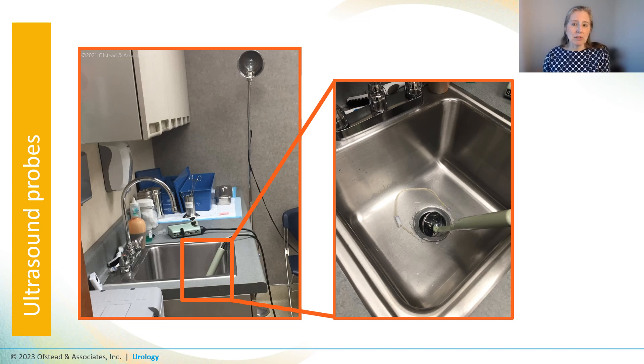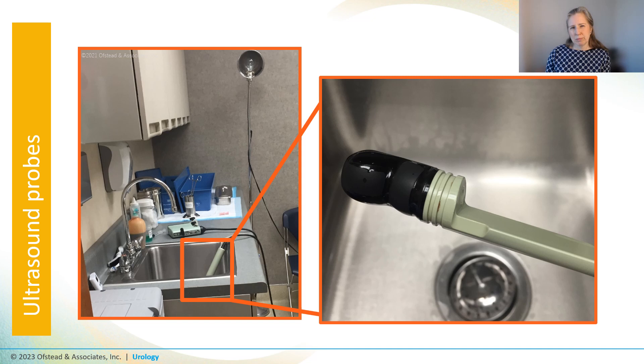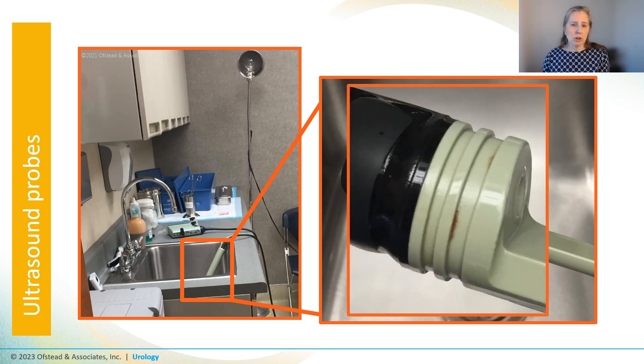I put on gloves and picked it up for a closer look. There was brown stuff visible in the grooves used for attaching the needle guide to the probe. Given the nature of procedures that use transrectal probes, I'll just let you use your imagination about what that brown stuff might be.